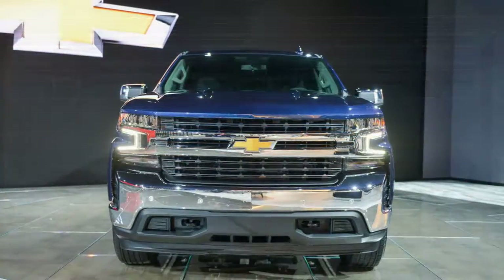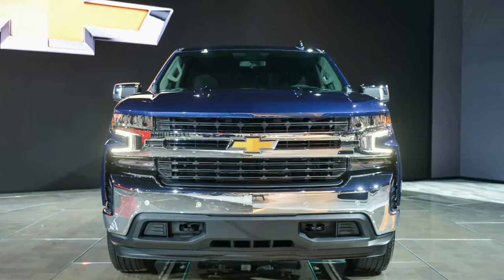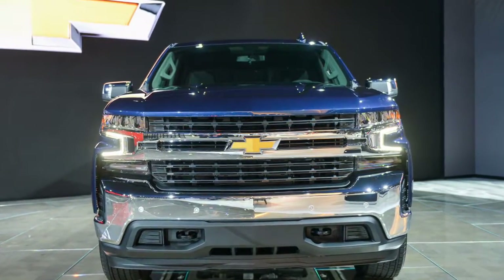Only the parts that move were switched to aluminum, which includes the hood, doors, and tailgate. The rest of the body remains steel.